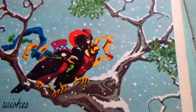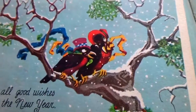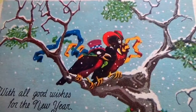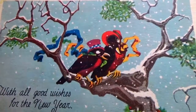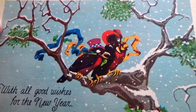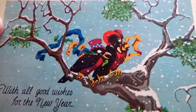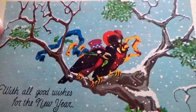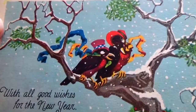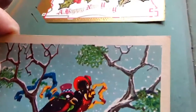Look at them two birds — couple of lovebirds over there — with 'all girl wishes for the new year.' That's cute. All dressed up, very festive looking, snow coming down. Cute. No stamp or nothing on there — that's a cute one, I like that.